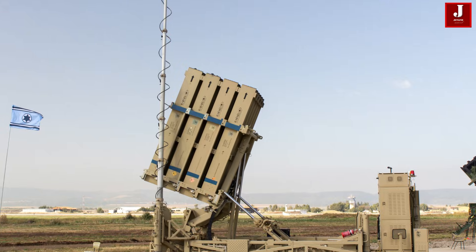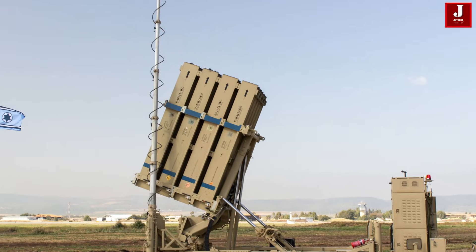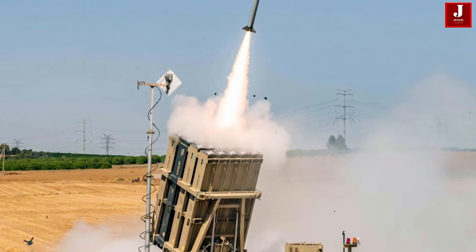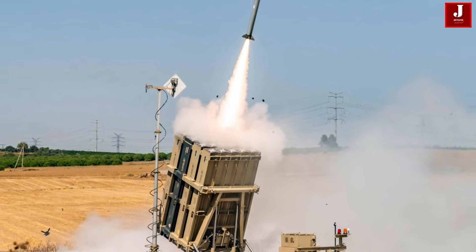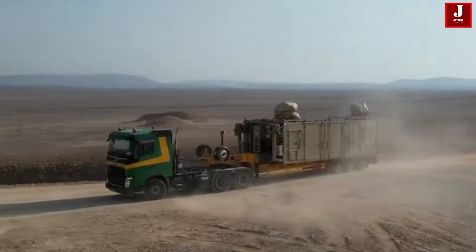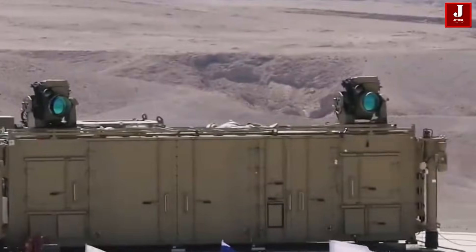Operational Use and Combat Testing: Iron Beam has already been tested in real combat scenarios, reportedly intercepting dozens of Hezbollah drones during recent conflicts. Its effectiveness against agile, low-cost aerial threats demonstrates its potential to change the economics of air defense.